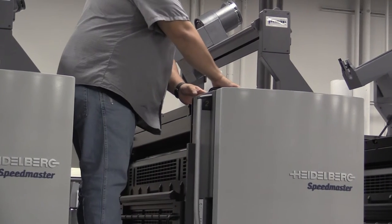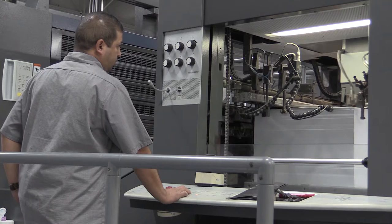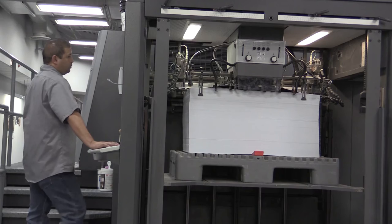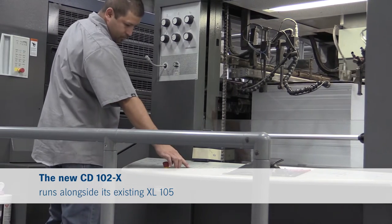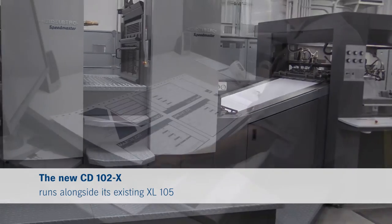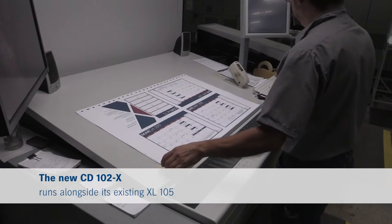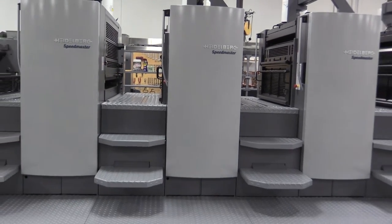We had one press that was 15 years old, one press that was 20 years old, and then a newer press — an XL-105 Heidelberg. The older presses were costing us more and more money each year. We were being less competitive with those presses. We could not eliminate those two presses and continue on limping along for the next five to seven years.